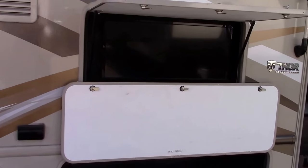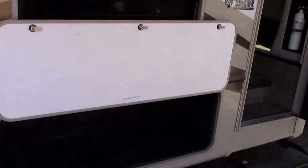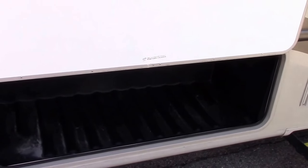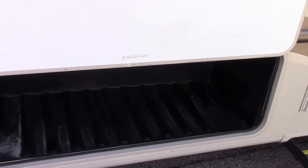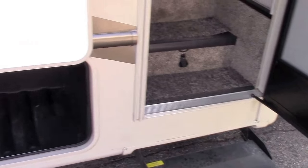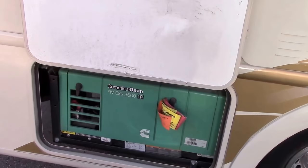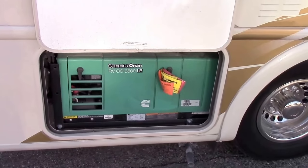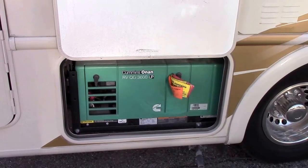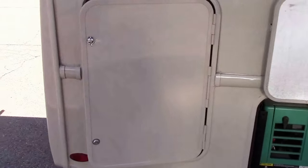I apologize if the audio is bad. Three TVs — there's a 32-inch exterior TV here and the storage compartments are Rotocast, which is spun seamless plastic that handles hot and cold weather better. This is a Rotocast storage compartment next to the entry door. There's a lighted entry handle. It has a 3,600-watt Cummins Onan LP generator, and on the driver's side towards the front we have an external LP fill with an underbelly tank.